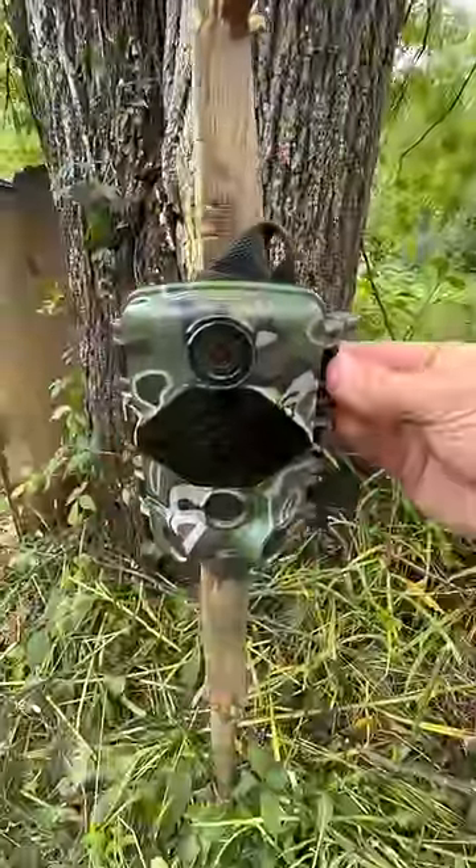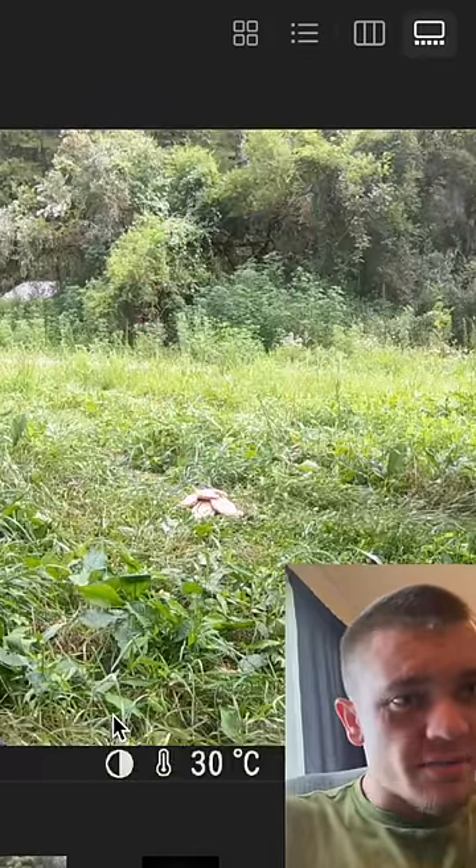The honey buns are gone, so let's go ahead and pull out the SD card and see what ate these honey buns. All right, guys, here we go — we're checking the trail camera. There's me putting out the honey buns.